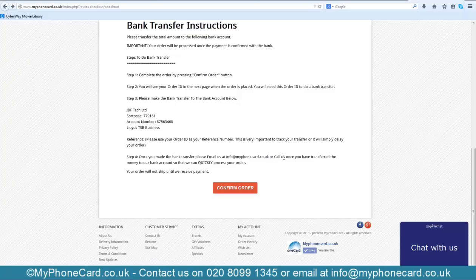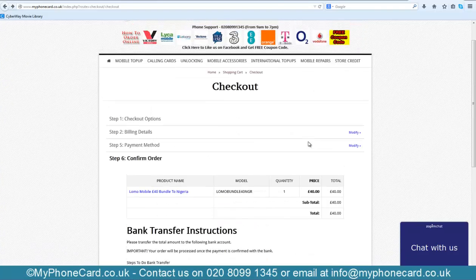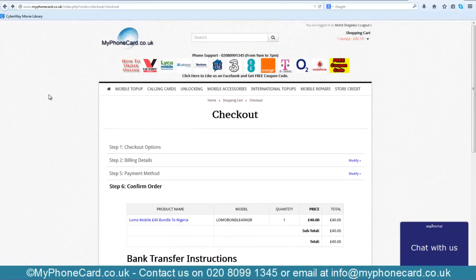We will send your voucher code to your email address within a few minutes. That's pretty much it — I hope this video helped! For those who have relatives, friends, or family members in Nigeria, enjoy the 3000 minutes at a very cheap rate with Lomo Mobile.